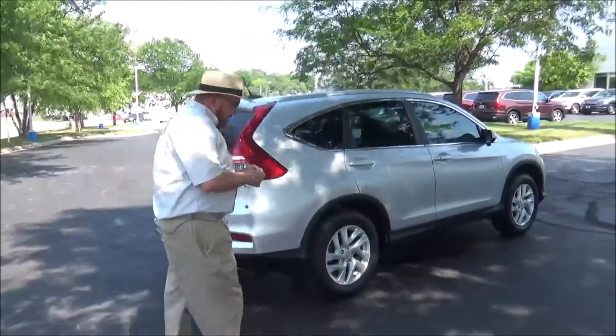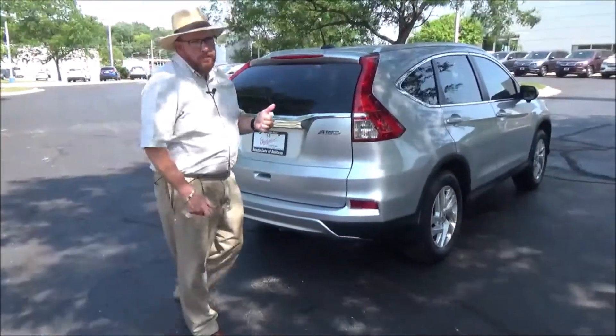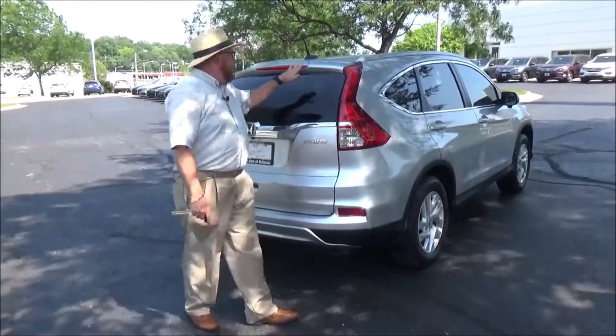This car has passed mechanical inspection and is being sold as a certified car, so you get the remainder of the factory warranty plus 12 months/12,000 miles, and the remainder of the 70,000 or 100,000-mile powertrain warranty.